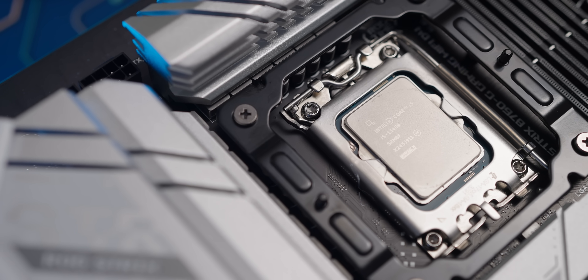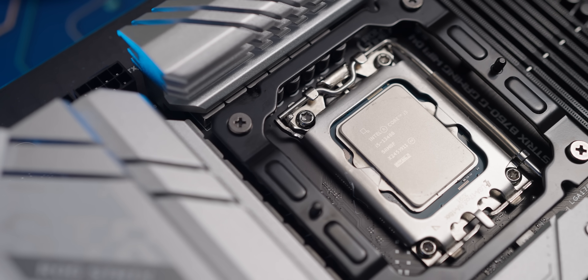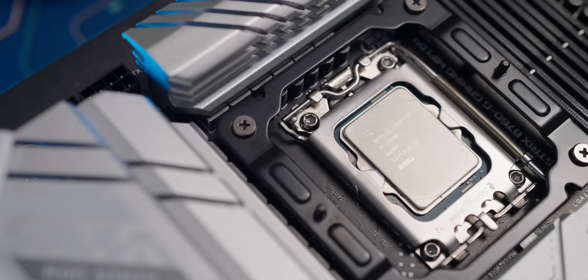Not wanting to leave things there, I decided to drop the Intel B580 into an Intel-based system to see what happens — specifically testing the whole setup again using an i5-13400.